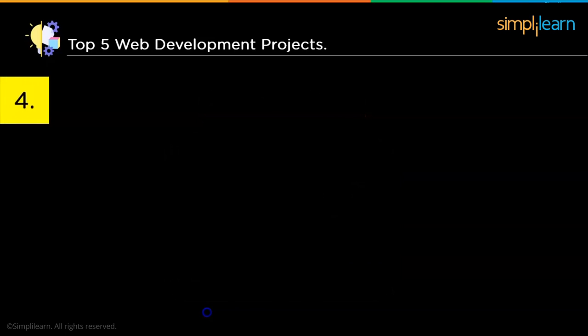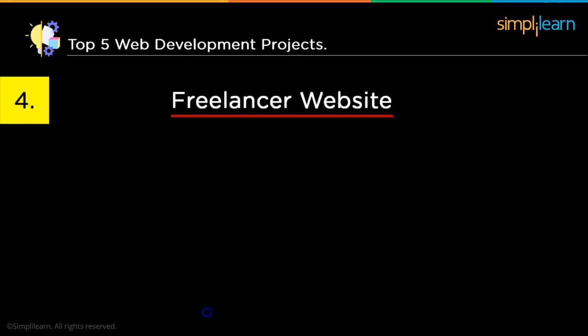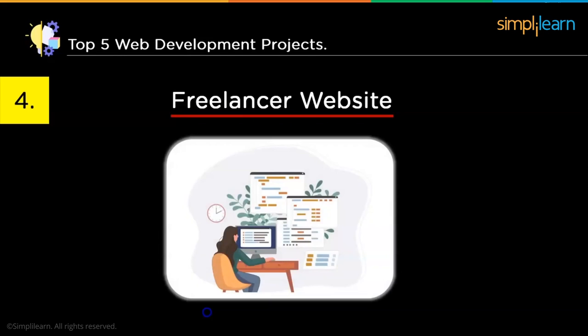The next project idea is for freelancer developers. Similar to platforms like Fiverr and Upwork, you can create a website where developers can connect with fellow developers and work on projects together. The number of freelancers worldwide is huge, and all they look for is an opportunity to work. For example, if two people know the front-end and back-end respectively, they can connect through your website for a project. You can also list companies looking to collaborate with freelancers, which will increase the website's traffic and help you level up your skills.